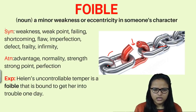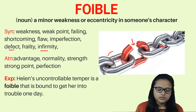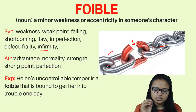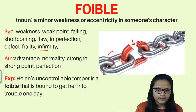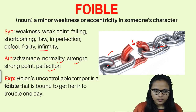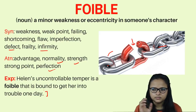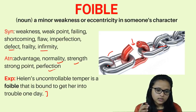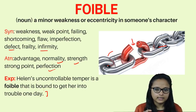Synonyms for foible are: weakness, weak point, failing, shortcoming, flaw, imperfection, defect, frailty, and infirmity — everything that has some perfection but still has a stain or flaw. Antonyms are: advantage, normality, strength, strong point, and perfection. Example: 'Helen's uncontrollable temper is a foible that is bound to get her into trouble one day.' She is respectful and kind, but her temper is the foible in her character.